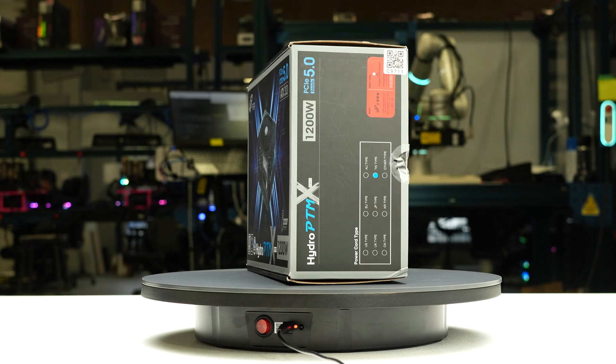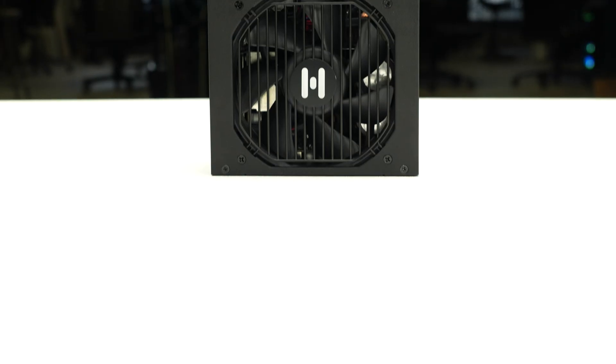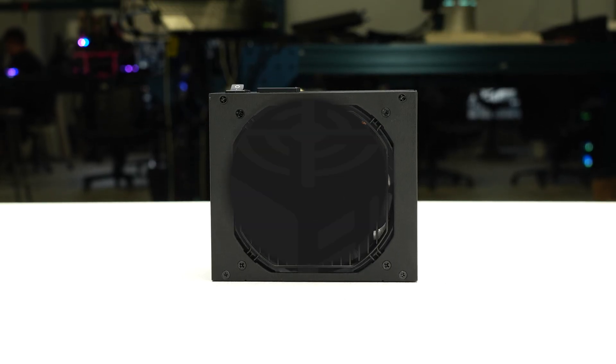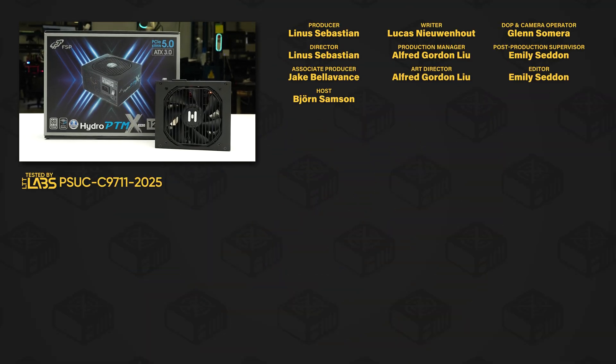We recommend the Hydro PTMX Pro ATX 3.0 1200 watt for its compact form factor and reasonably set protections. For full specifications and test results, follow the link to the product page on the LTT Labs website.